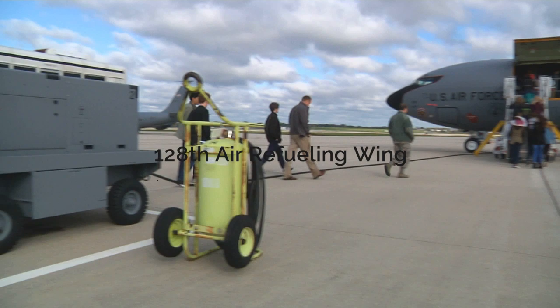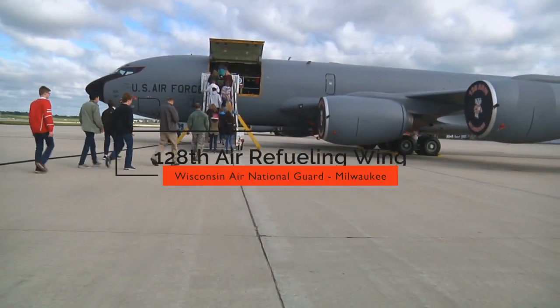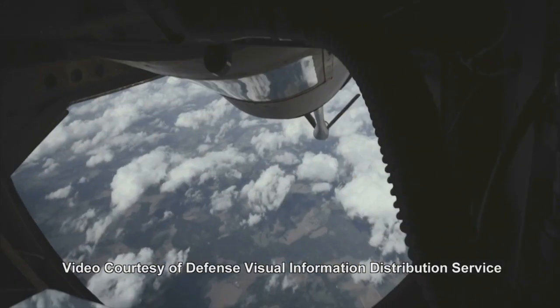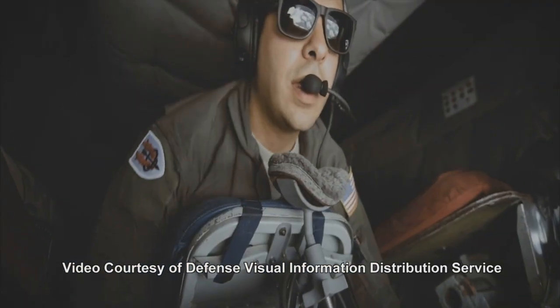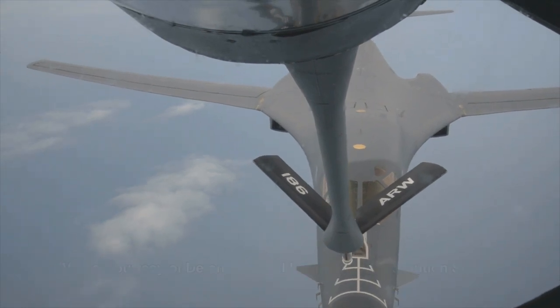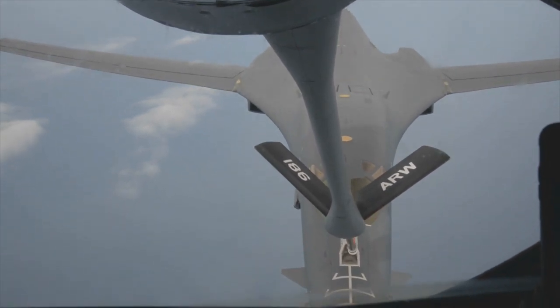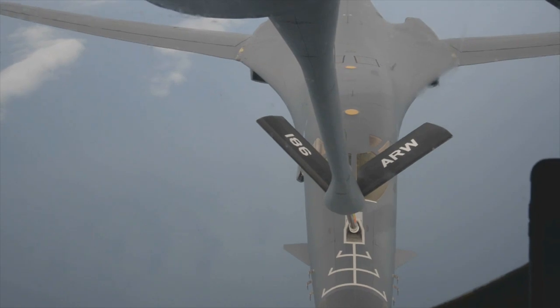I fly a KC-135 — that's an air-fueling plane. Our primary mission is to put gas on the other airplanes; we call it a force multiplier. So essentially, if there's an F-16 and they have an area of responsibility where they're supposed to go, they can take off from a base with some armament, get there. If we refuel them, we go to where they're working and hang out just in the peripheral. They do what they need to do, and then they come to us for gas and go back and forth.